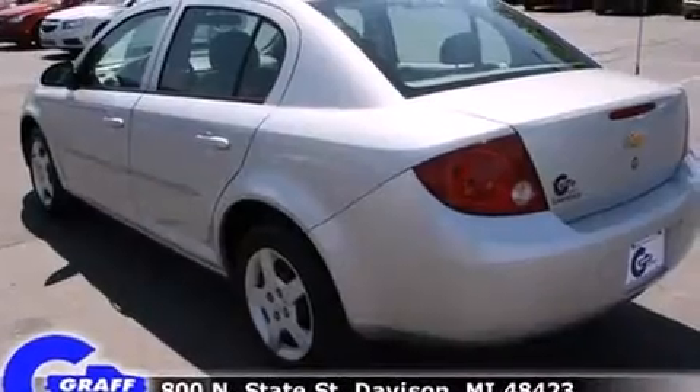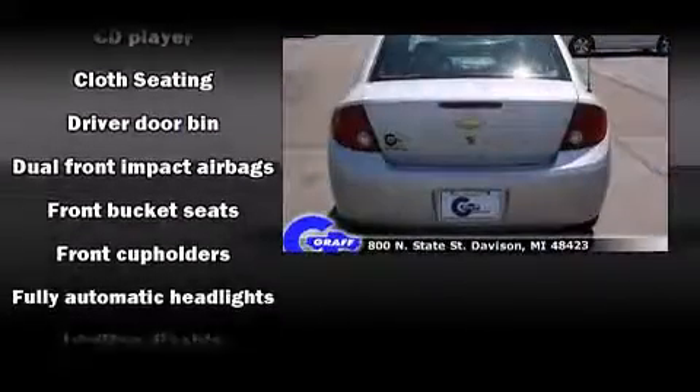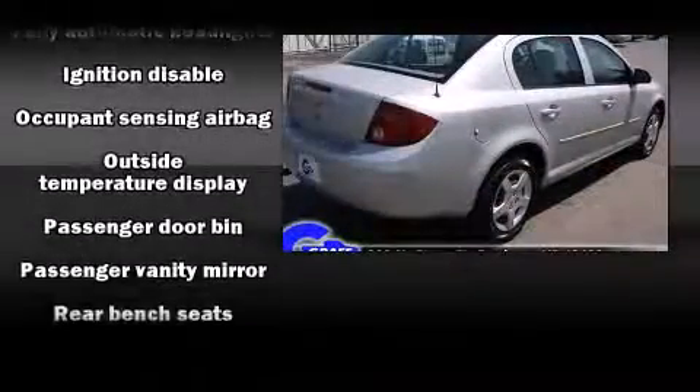All of the premium features expected of a Chevrolet are offered, including front and rear cupholders, a tachometer, speed-sensitive wipers, a trip computer, and air conditioning.